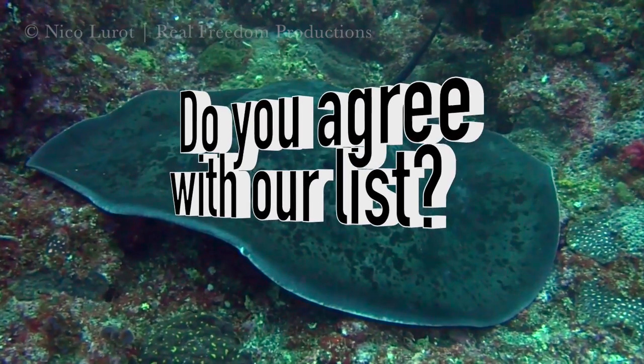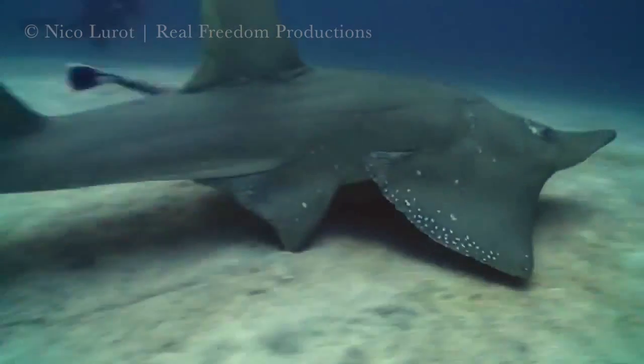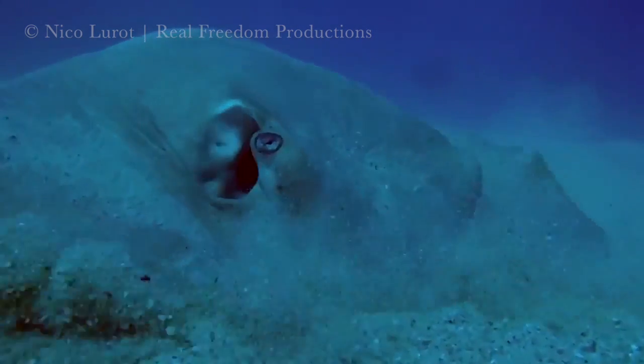Do you agree with our list? What is your favourite ray, and what species have you seen that were not on the list? Share your thoughts and dive stories in the comments below, and for more underwater top 10s and remarkable rays, be sure to subscribe to Real Freedom Productions.